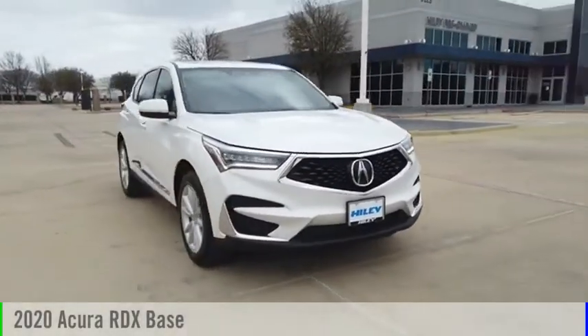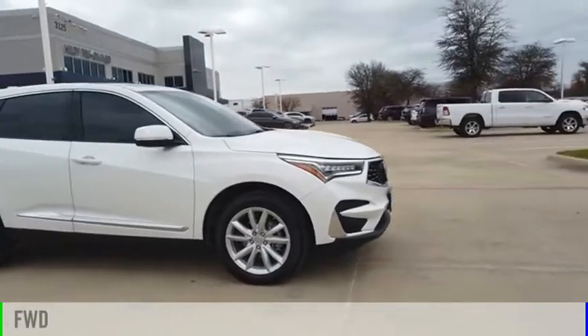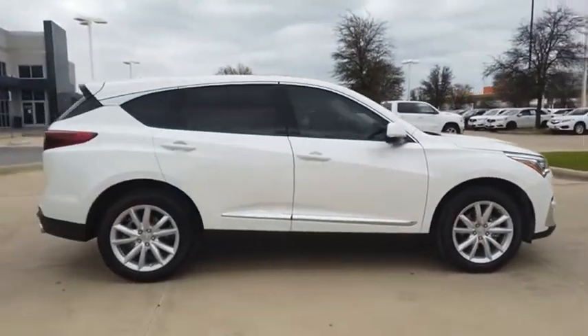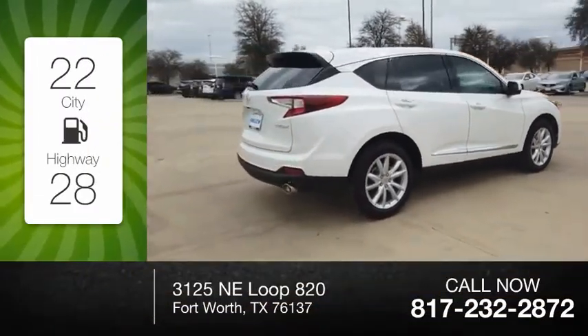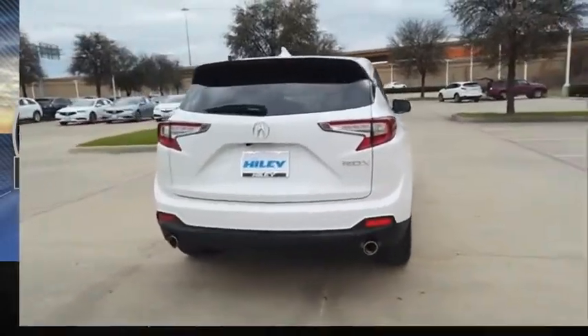Take a ride in the 2020 RDX. This vehicle is powered by a front-wheel drive, four-cylinder, 2.0-liter engine. Great fuel efficiency saves you money by requiring fewer trips to the gas station. This vehicle has less than 15,000 miles.